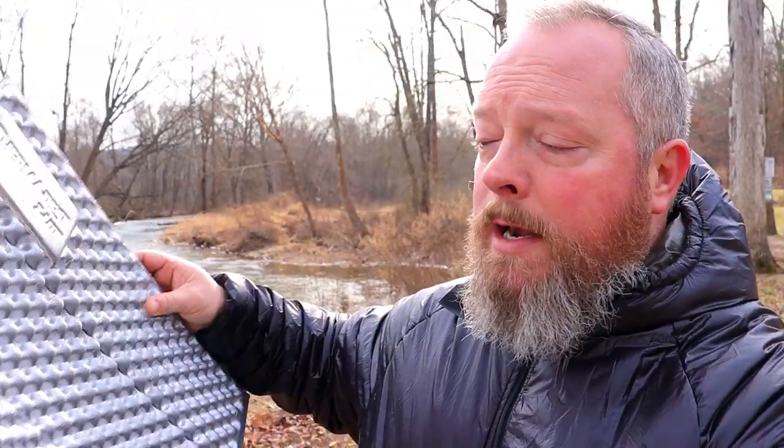Next item is a Therm-a-Rest Sleeping Pad. I did cut mine down in half and use it as a sit pad, but this thing works great. It's cheap, very lightweight — the full one weighs less than 10 ounces and only costs about $35. And when you're on the trail, you can also double it as a sit pad.